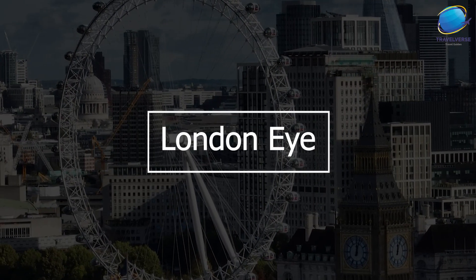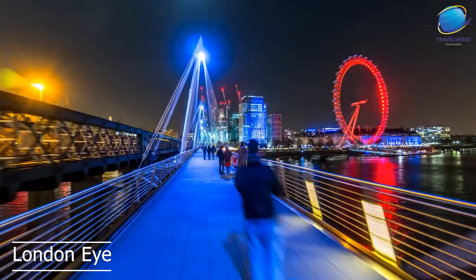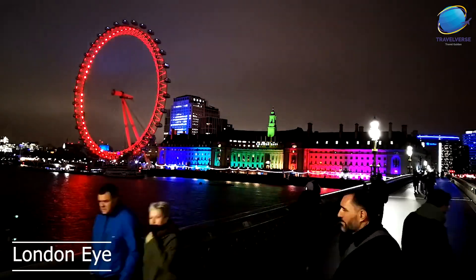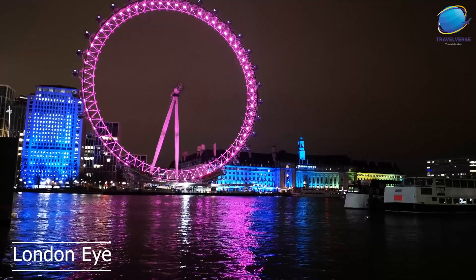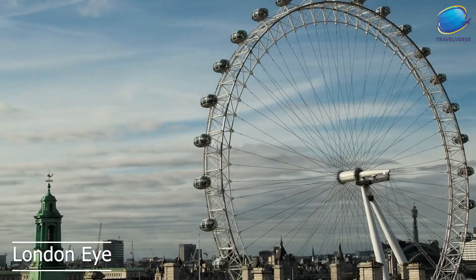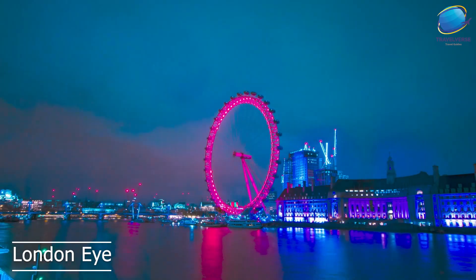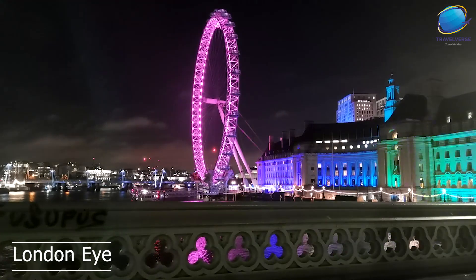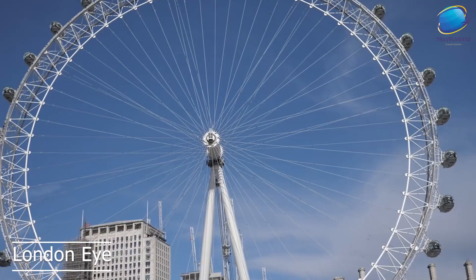The London Eye is one of London's most iconic landmarks and a must-visit destination for anyone visiting the city. The London Eye is a giant ferris wheel located on the south bank of the River Thames. It was opened in 2000 and quickly became one of the most popular tourist attractions in London. The ferris wheel stands 135 meters tall and offers stunning panoramic views of the city. Visitors to the London Eye can enjoy a 30-minute ride on one of the wheel's 32 glass capsules, which provide uninterrupted views of London's skyline. In addition to its impressive views, the London Eye is also known for its unique design and engineering.